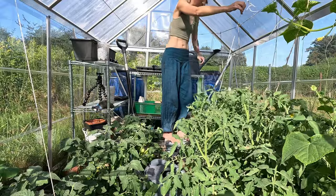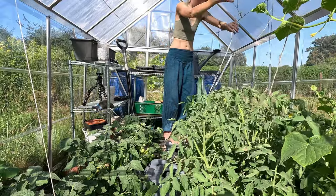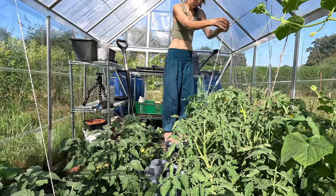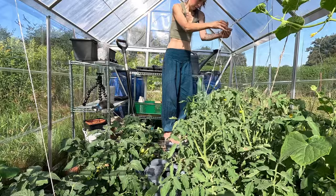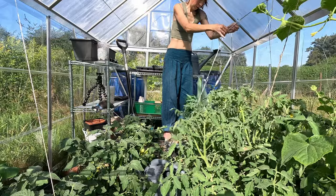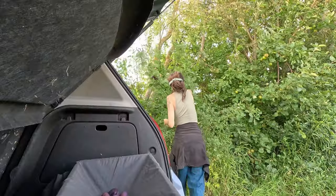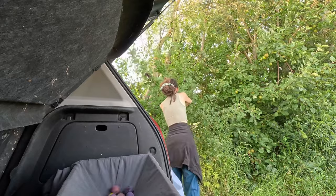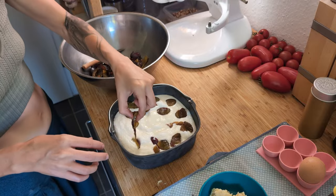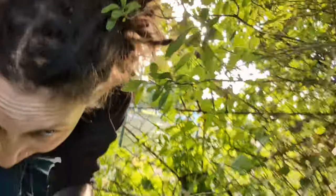It has finally stopped raining here in northeast Germany, and the garden is loving the much-needed reprieve. There are no fewer tasks in the garden, though, and with the good weather, I get to take care of them. August brought fruit harvests and last chances to plant. I baked yet another delicious cheesecake with fresh plums this time, and crawled into abandoned plots for blackberry harvests.